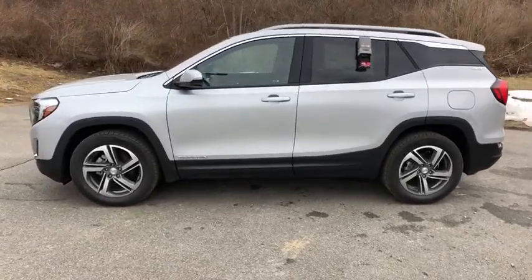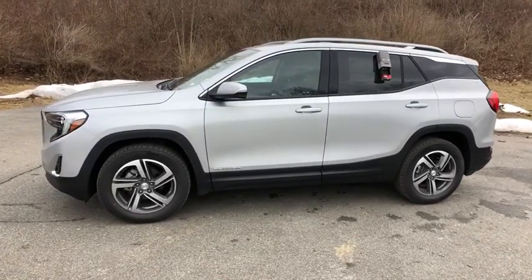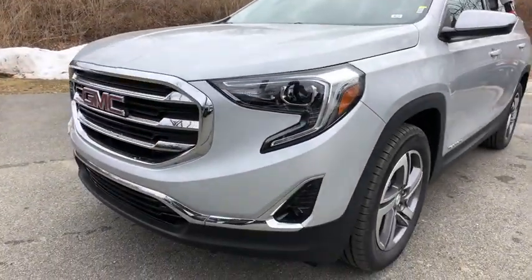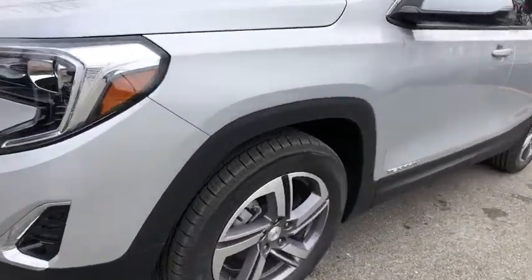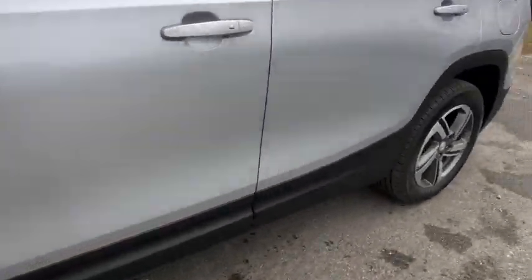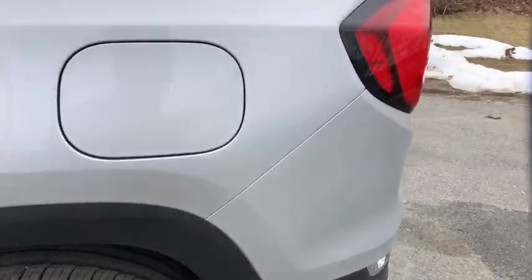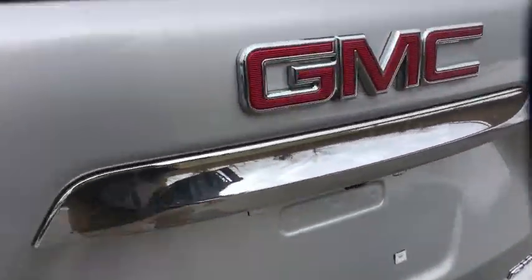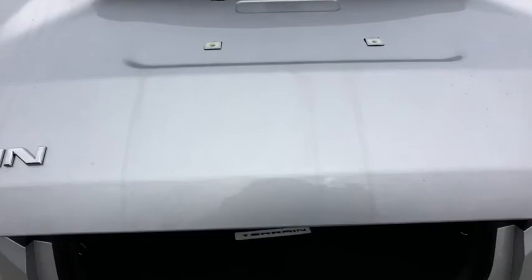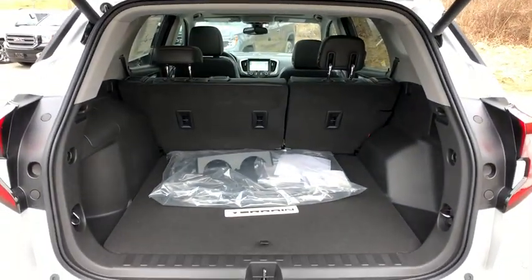These are just some of the great options this vehicle comes with: keyless entry, satellite radio, leather steering wheel, traction control, cruise control, power windows, climate control, steering wheel radio controls, xenon headlights, and dynamic stability.